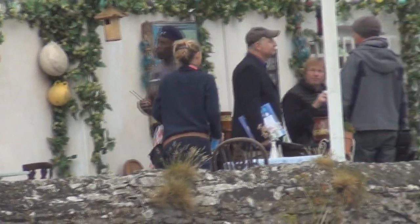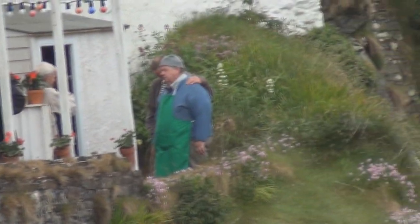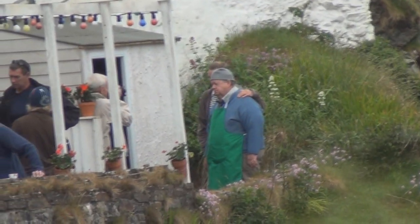Here we get a bit ahead of ourselves. The PR folks are in town and the official photographer is taking publicity stills of Ian and Joe at the back of the porch. Might as well take advantage of some down time.